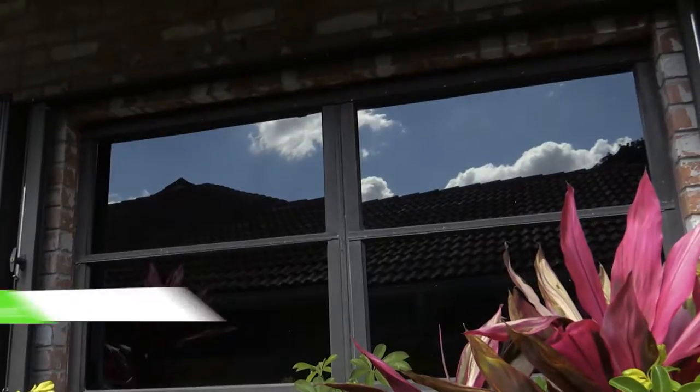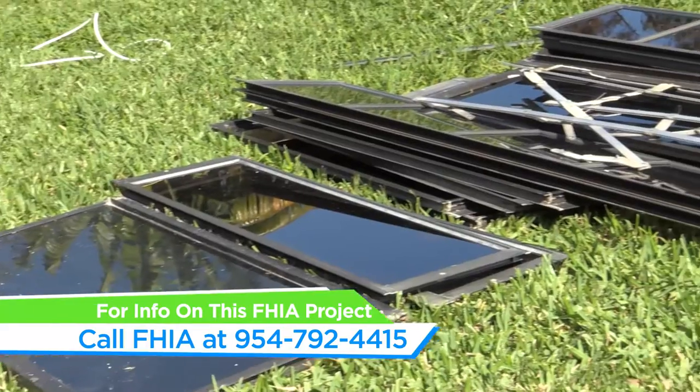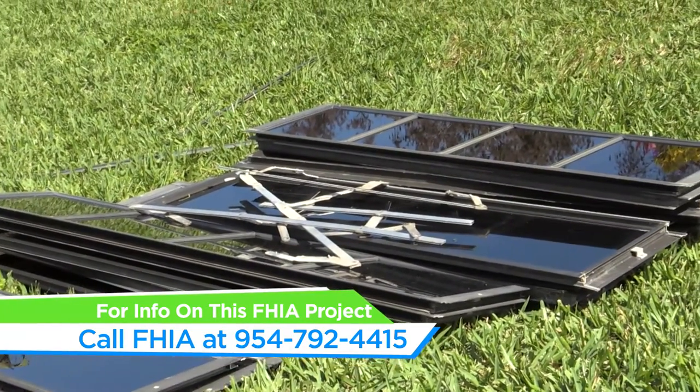However, they weren't happy with the results, so they asked us to come out here and solve their problem and make some drastic changes. In meeting with the homeowners, a big concern in this space was the fact that they had a lot of water infiltration. They had the old jalousie style windows that didn't close properly, and the mechanics were worn out and stripped, so they weren't able to open and close and they really didn't function well at all.